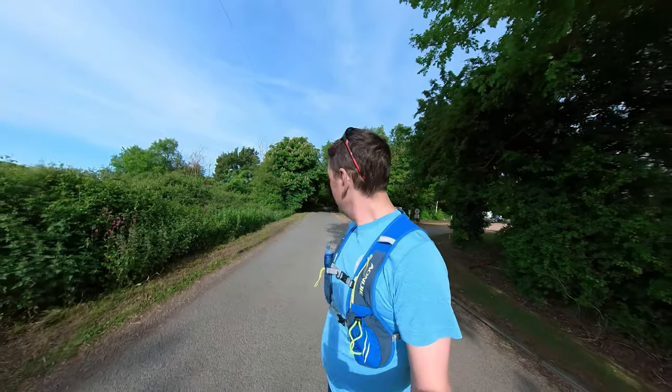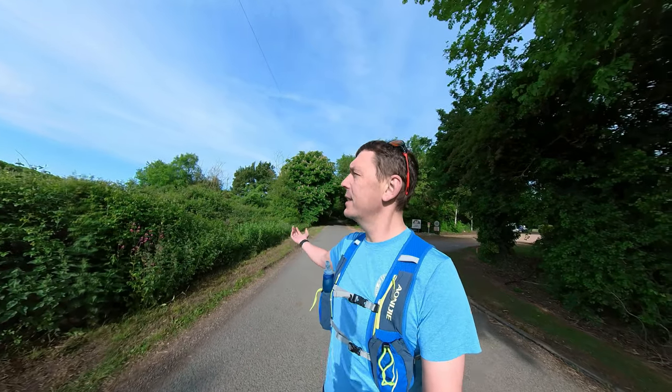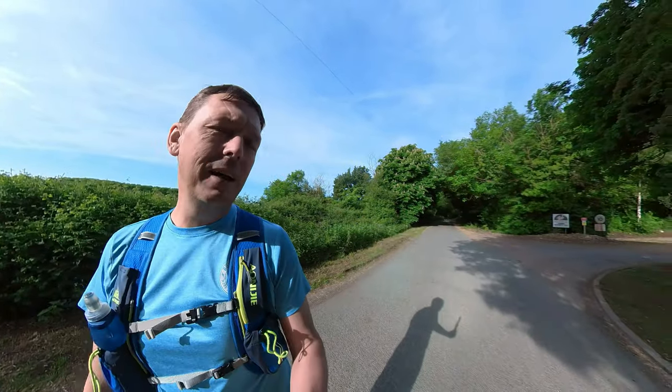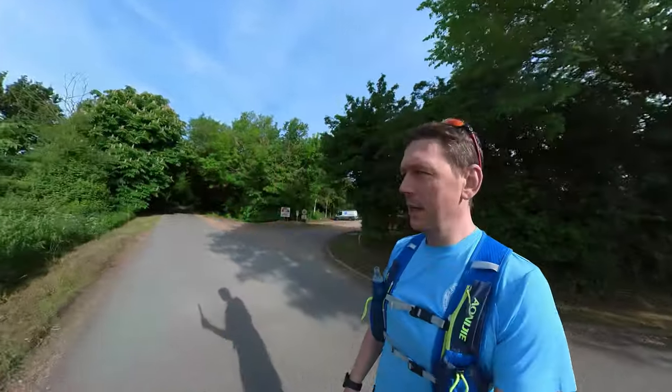Thanks for clicking on this video. This innocuous country lane here may look pretty normal, but this is the actual road that got me into running. This is the place where I started running properly in 2013. It's a little village in Cambridgeshire called Grafham, and today I'm going to take you on a loop around Grafham Water on the cycle track through a couple of villages. I'm going to do some reminiscing because I had a lovely time living here — only two years, but let's go for a run around Grafham.